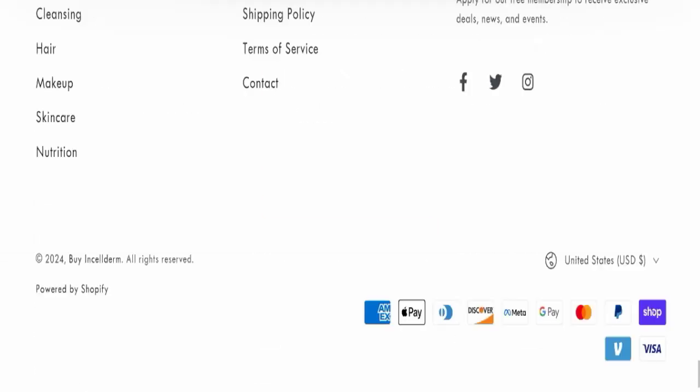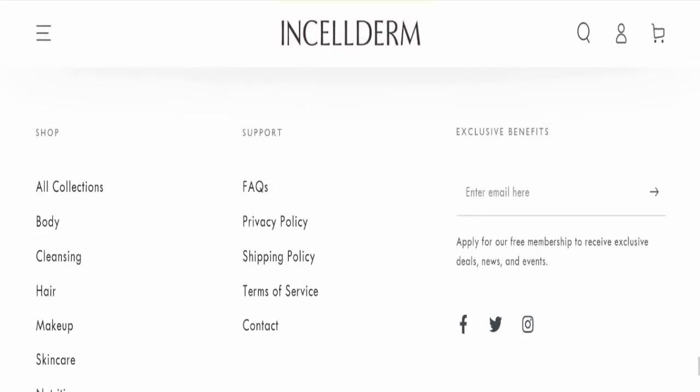Next we will scroll down and check the payment modes of this website. They are accepting American Express, Apple Pay, Diners Club International, Discover, Meta, Google Pay, Mastercard, PayPal, Shopify Pay, and Visa for making payments.